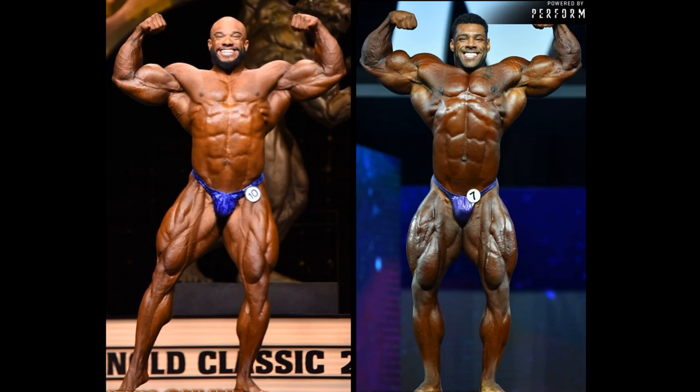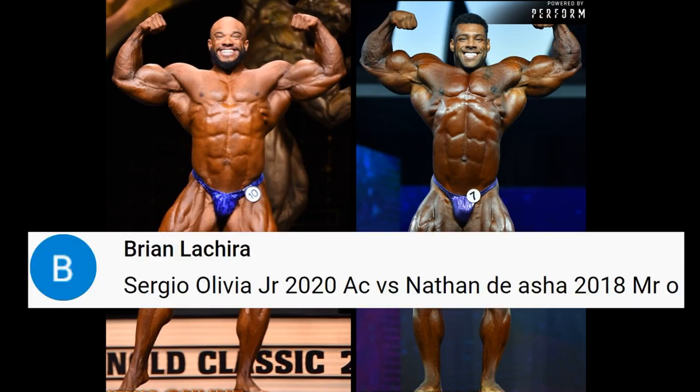Hello everyone, Mark here, Mark's Max Muscle, and this is your first of four Fan Requested Friday matchups. Sergio Oliva Jr., 2020 Arnold's Classic vs. Nathan D'Asha, 2018 Mr. Olympia.